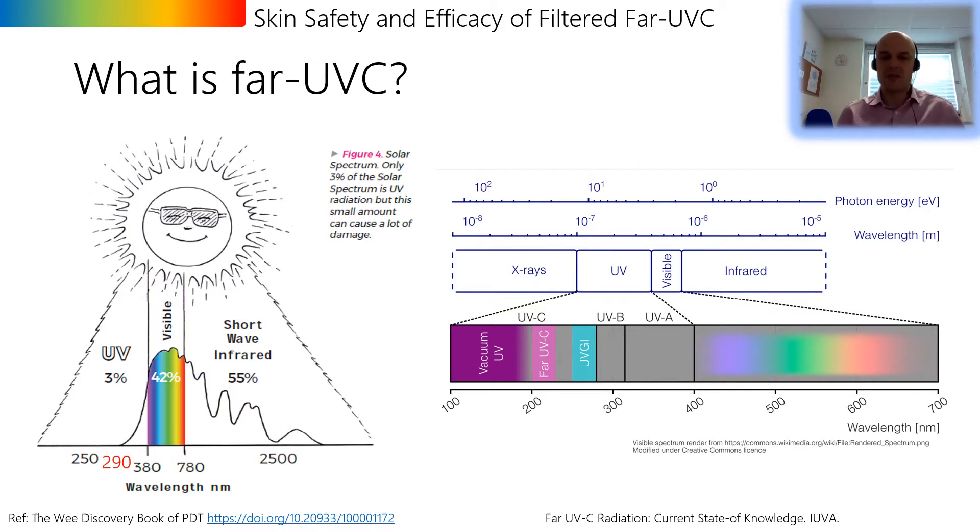Ultraviolet radiation constitutes a section of the electromagnetic spectrum from 100 to 400 nanometers, which can be split into three subsections: UVA, UVB, and UVC. Our largest natural source of UVA and UVB is the sun; however we don't receive any UVC from the sun because those wavelengths are absorbed by the Earth's atmosphere. UVC has to be produced by artificial sources, and as wavelengths below 200 nanometers only travel in a vacuum, our region of interest for most practical purposes is from 200 to 280 nanometers. UVC is incredibly effective at inactivating viruses and bacteria — the photons have enough energy to break DNA bonds and damage proteins, preventing pathogen replication.